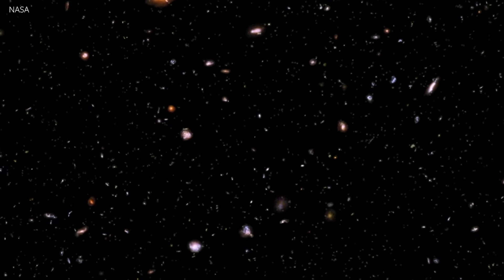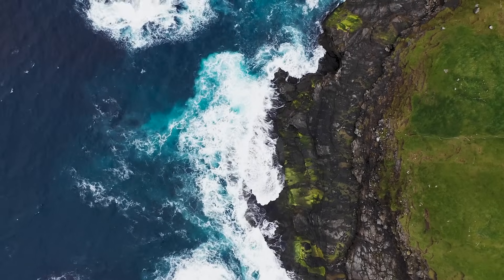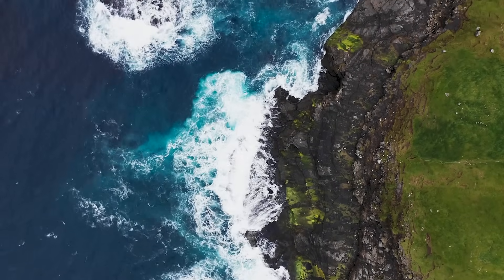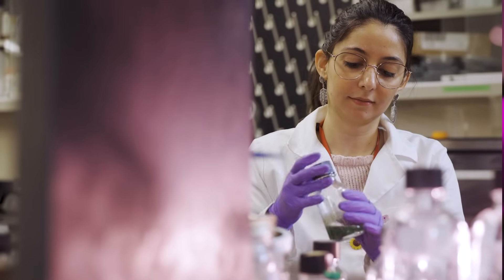Of course first we think about green plants and blue oceans and another pale blue dot, but when you go deeper and look at the incredible diversity of life on our planet, there are so many different organisms that could dominate another world.